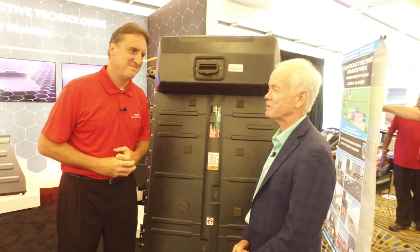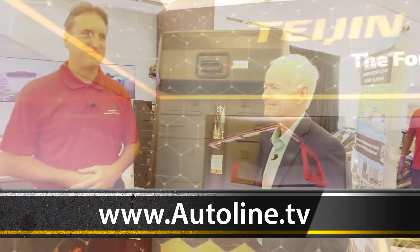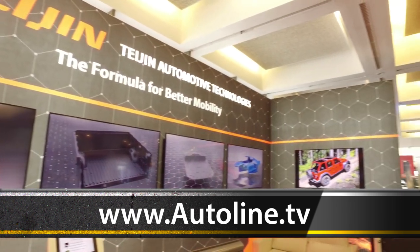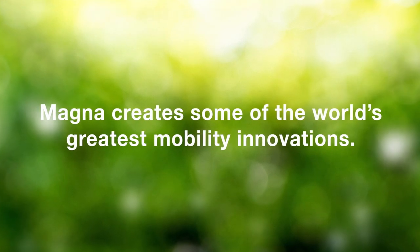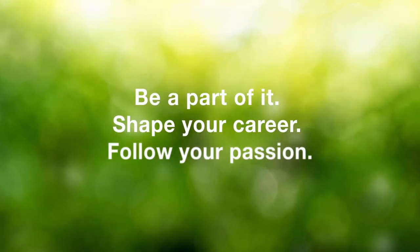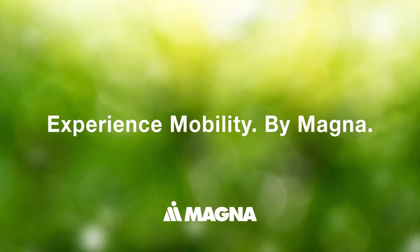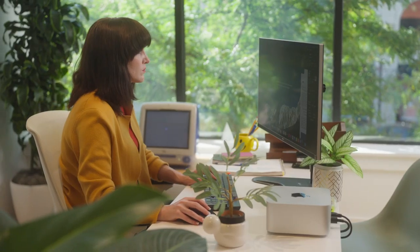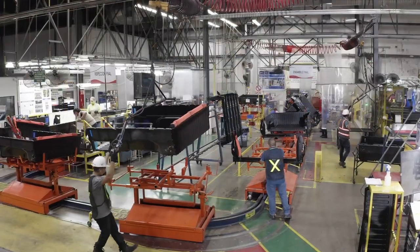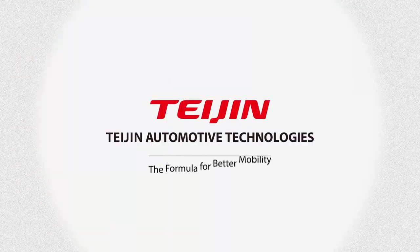Frank, thanks for your time — very interesting. Some things are good for a while until something better comes along. Teijin Automotive Technologies is helping make metals a thing of the past with advanced composite materials. Teijin Automotive Technologies — the formula for better mobility.